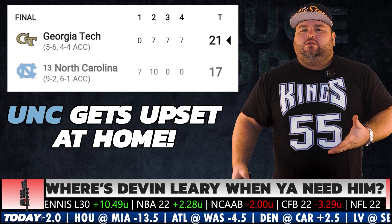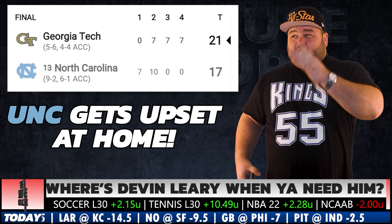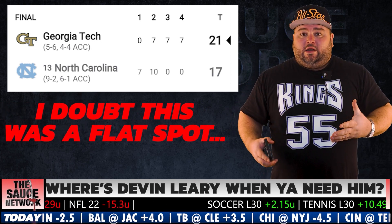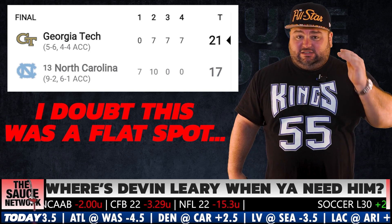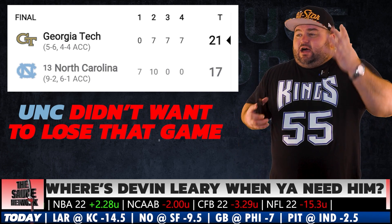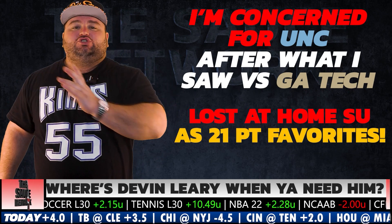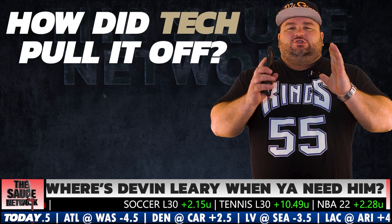North Carolina comes off an ugly loss to Georgia Tech. A lot of people are saying it was a flat spot because they had already clinched the ACC Atlantic division. But I'm not buying it. This team was 9-1, had an outside chance of getting into the college football playoff, and could have upset Clemson in the ACC championship. So there's no way that was a flat spot. Georgia Tech came into Chapel Hill and beat North Carolina straight up — UNC was 21-point favorites and got beat at home.